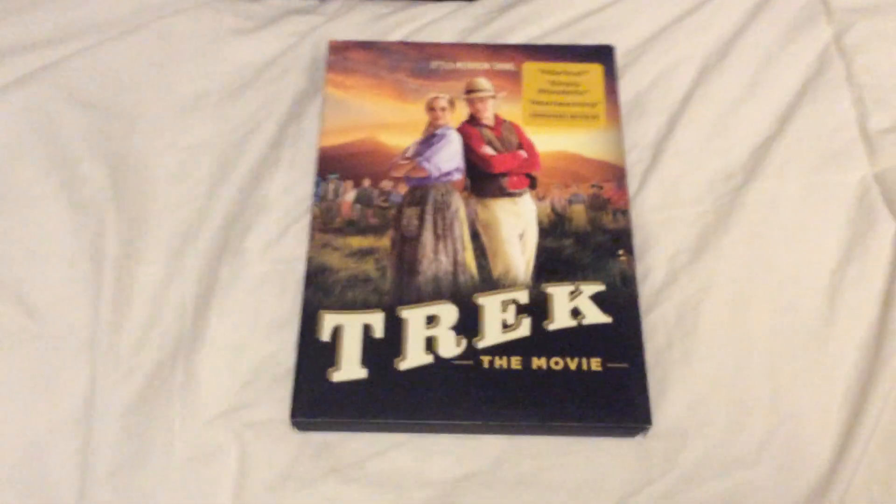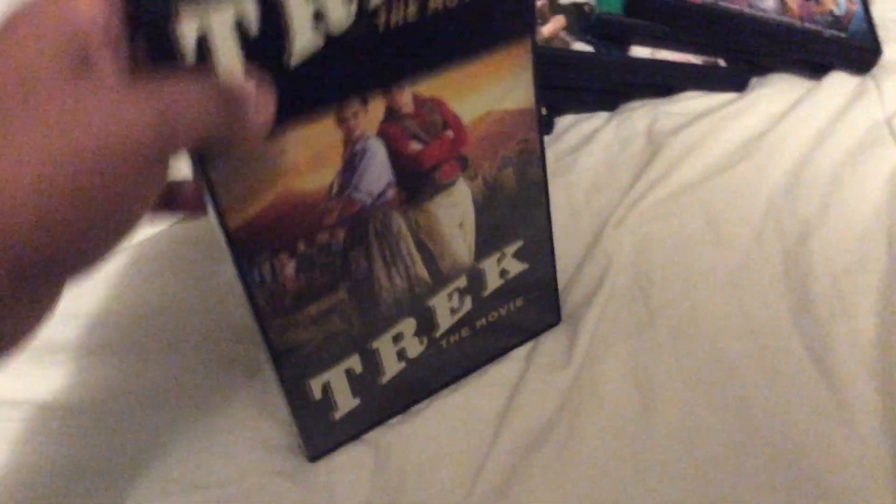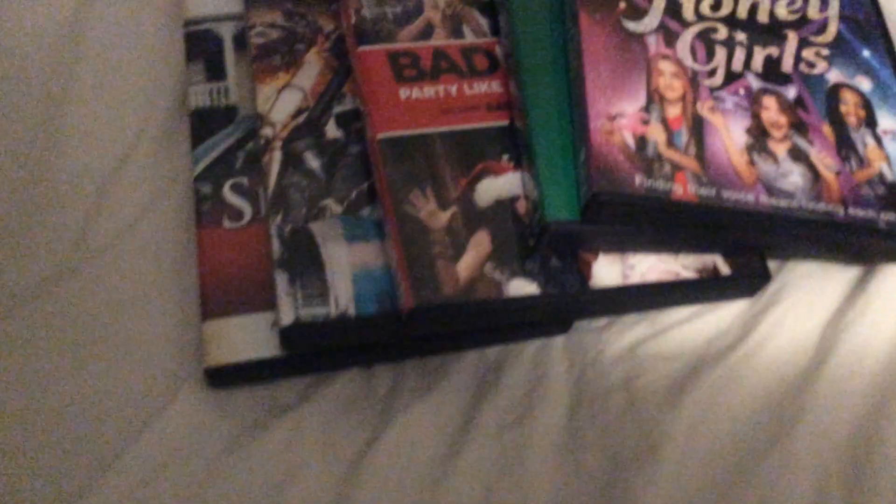Today I went to Dollar Tree and picked up four DVDs. They didn't have as many, so here's what I picked up. First one is the 2018 movie of Trek the Movie. Next one is the DVD of Cattle Wood Lawn. And another one is Silk Hope.